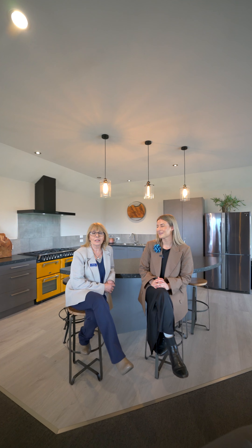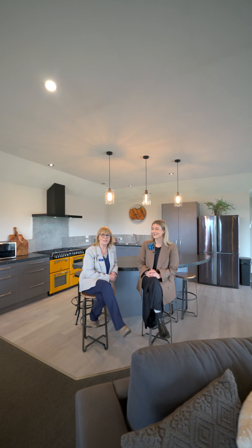Viewing this stunning property is a must. If you want to see this property, contact Shai or myself today.